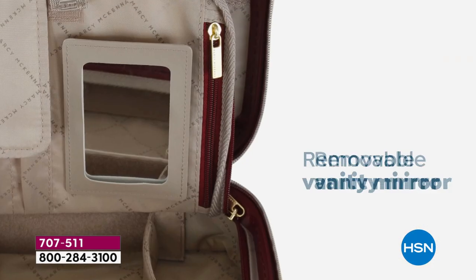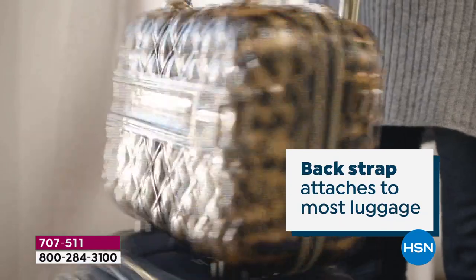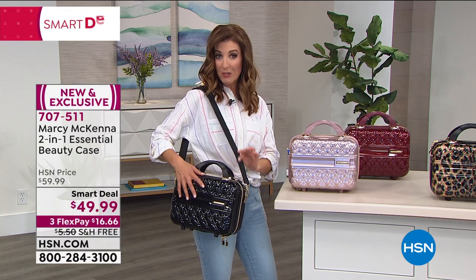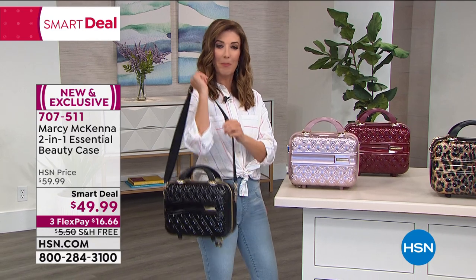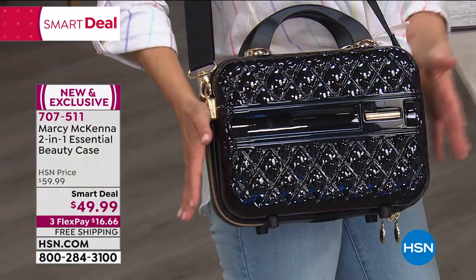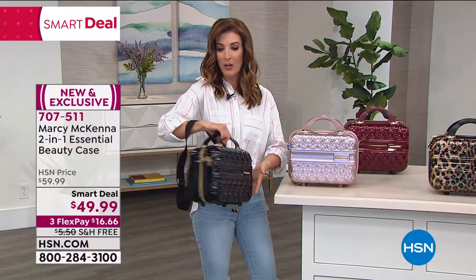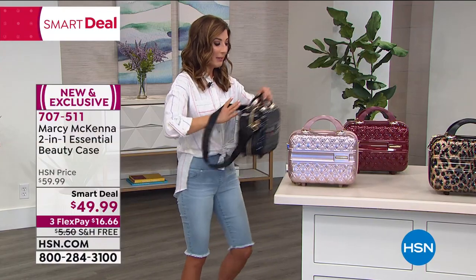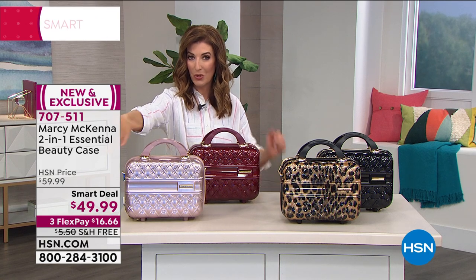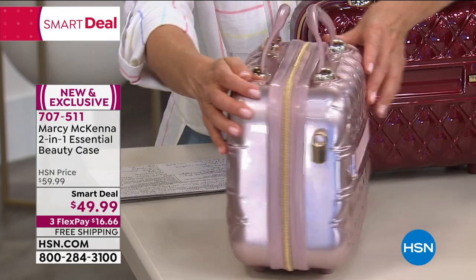It holds stacks of eyeshadows, palettes, compacts, mascaras, lipsticks, brushes, and skincare. It has a mirror and it's very lightweight — don't let the hard shell fool you. It also comes with an adjustable and removable strap with a nice padded shoulder protector. You'd be proud to carry this anywhere. I love the handles — grab and go. Quick update: we're down to about 200 rose gold left, already over half gone, supposed to last all weekend. The rose gold is a beautiful soft champagne rose — very pretty, sophisticated.